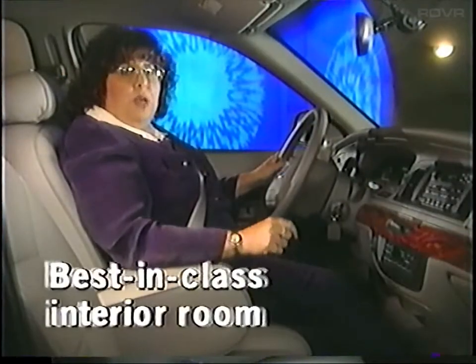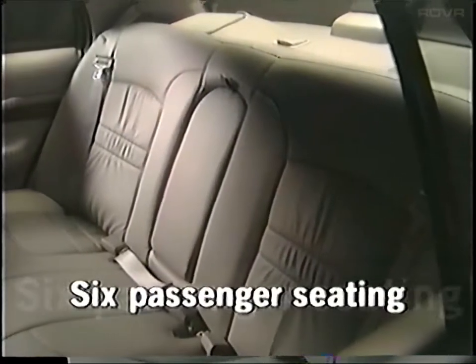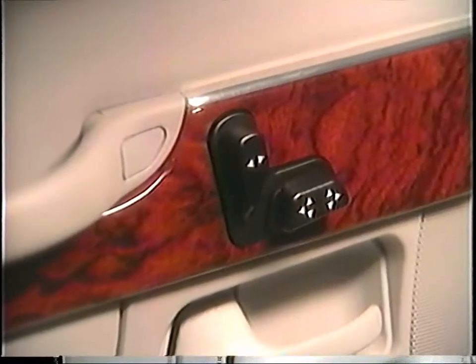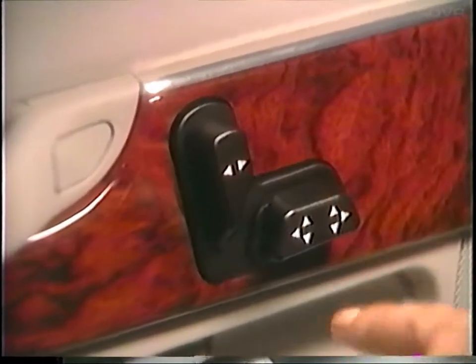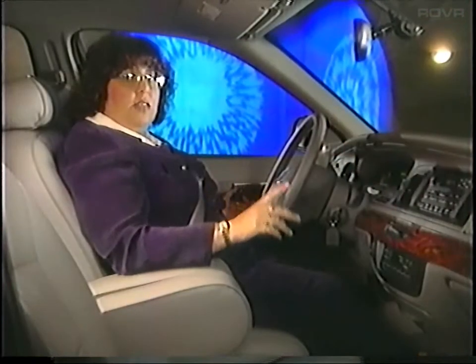The Grand Marquis features best-in-class interior room, and your prospects will travel in comfort with up to six people, as the Grand Marquis is one of the few remaining vehicles that does seat six. One comfort feature is the eight-way power adjustable driver's seat. This is important not only for driver comfort, but for safety as well. A comfortable and correct seating position removes the fidgeting that comes with too small, too low, or too uncomfortable seats. Being comfortable and well-placed in the vehicle means the driver can pay more attention to the road.